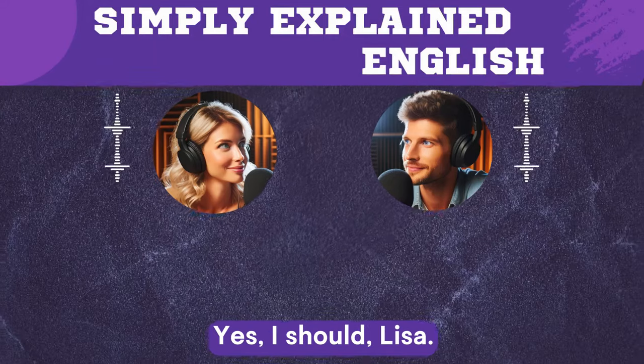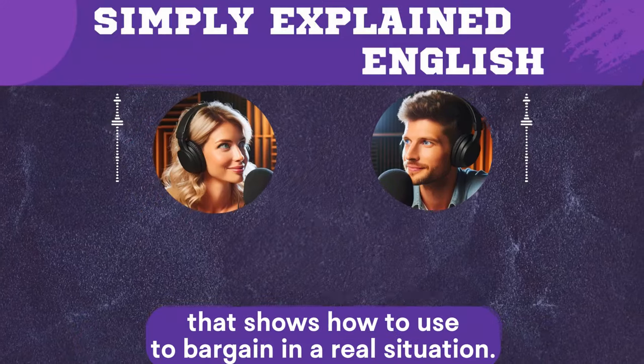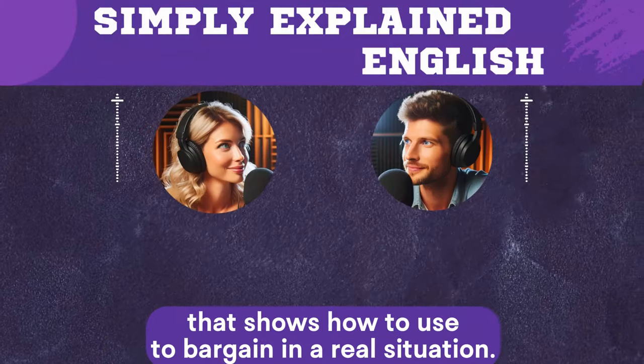Yes, I should, Lisa. Okay, now let's listen to a short dialogue that shows how to use 'to bargain' in a real situation.